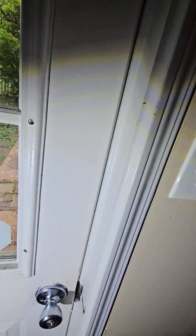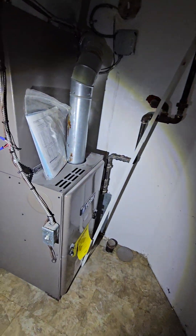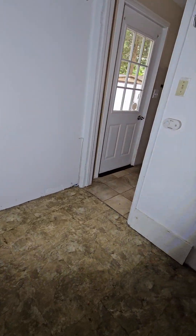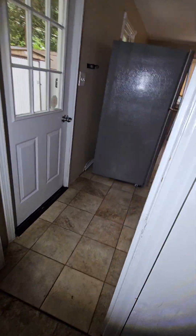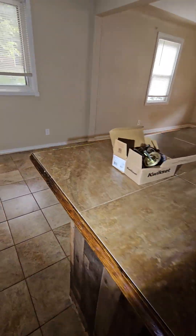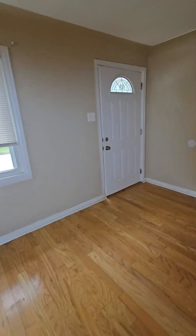No deadbolt on this back door — you should get a deadbolt there. Where's the basement? From the outside it looked like there was a basement. All this stuff looks okay. Probably just painting and cleaning. I guess that's why there's a lot of sheds in the back, because there's no basement.